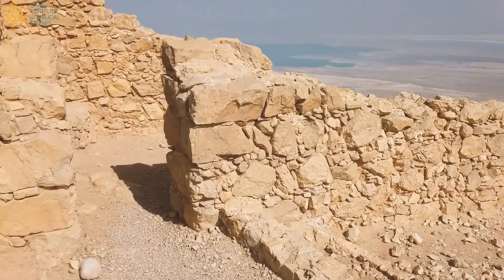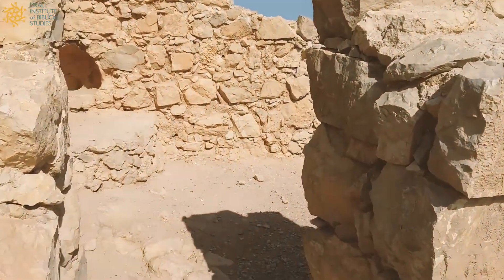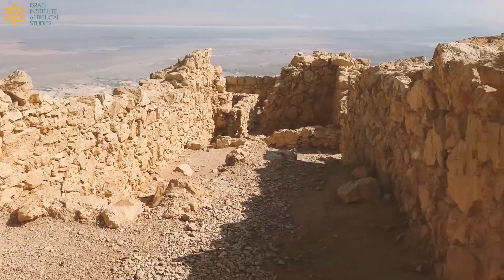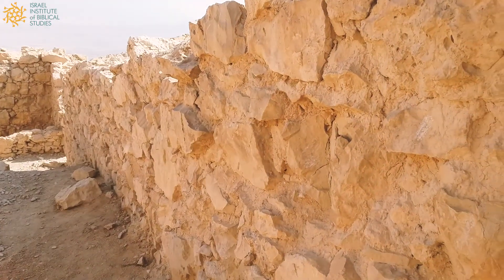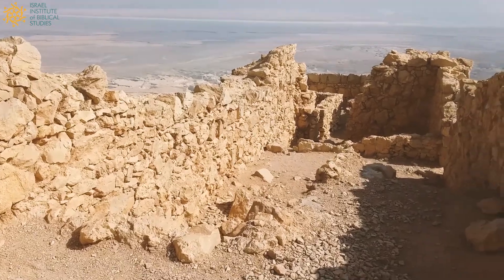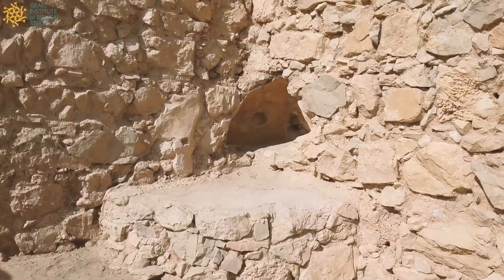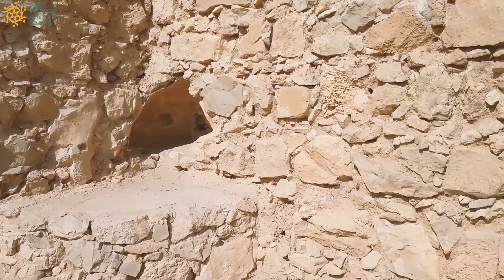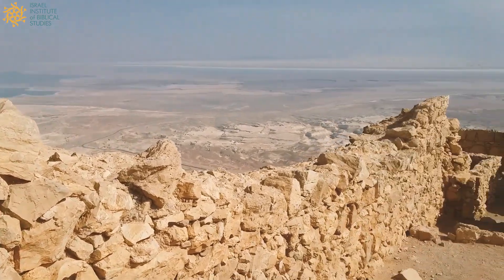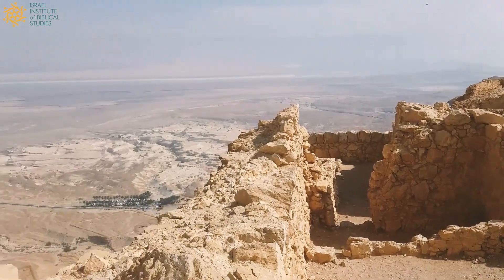So I want to take you inside what's called the casemate wall that surrounds all of Masada. You can see that there's a double wall around the entire perimeter, one on this side and one on this side. This was used in times of peace as a place where people could live — you can see, for example, a kind of cooking oven in the corner there. But in times of war, you can fill this space in with rubble, and it becomes a much thicker wall to prevent any kind of a conquering army from the outside.